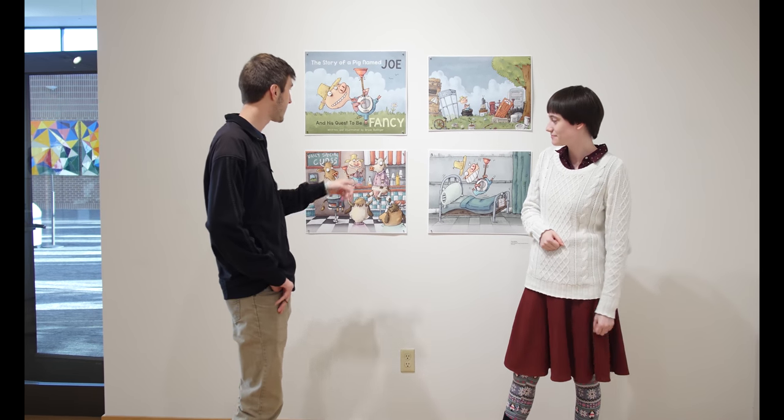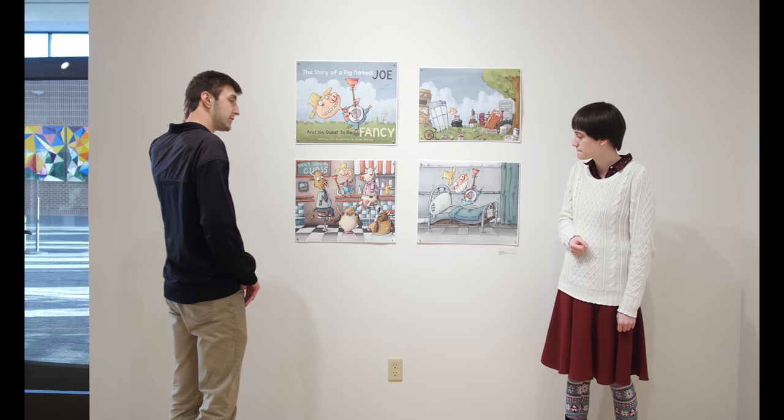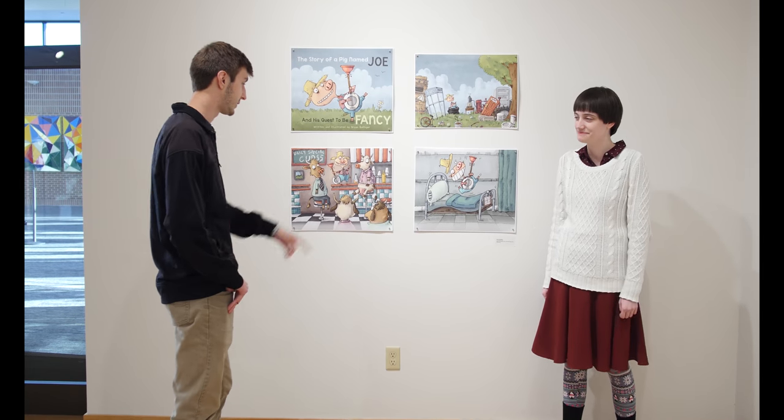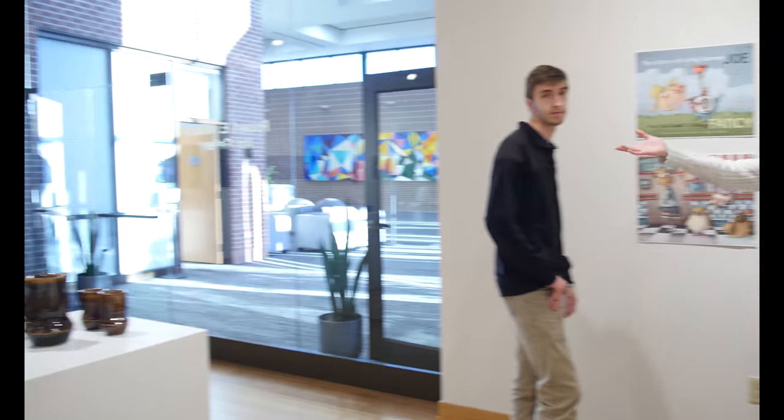We're just looking at art. We're being filmed — that's fine. This is Ballinger's stuff, Brian Ballinger. He works in Photoshop and Clip Studio Paint. He also does a lot of photography, which you can see on this wall over here.